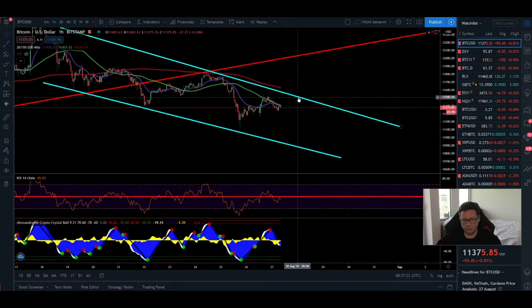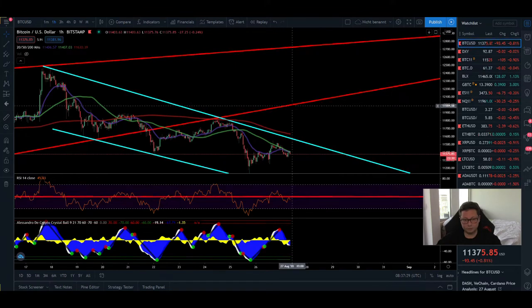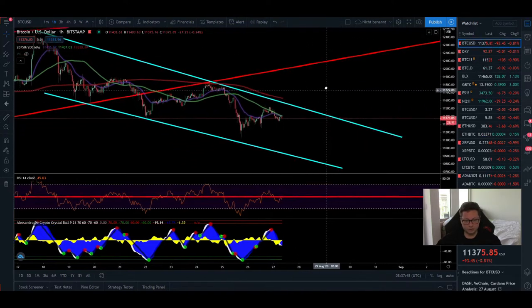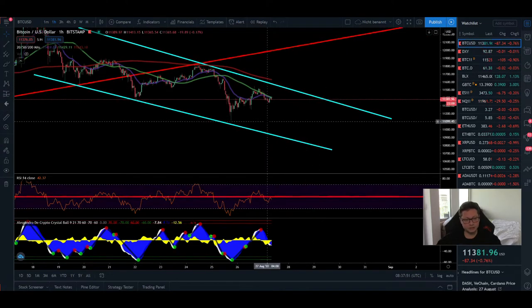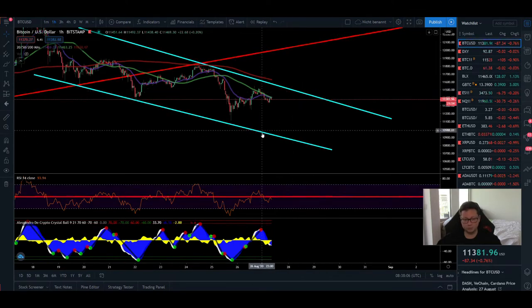If we break out to the upside from this falling channel, the first target would be the previous support — now resistance — at 12,000 dollar, and if we push through, potentially up to the main resistance of the previous rising wedge at 12,700 dollar. As long as we don't see a breakout we'll stay in this channel, so be very careful because if either line breaks, we could see a very big move to the upside or downside.